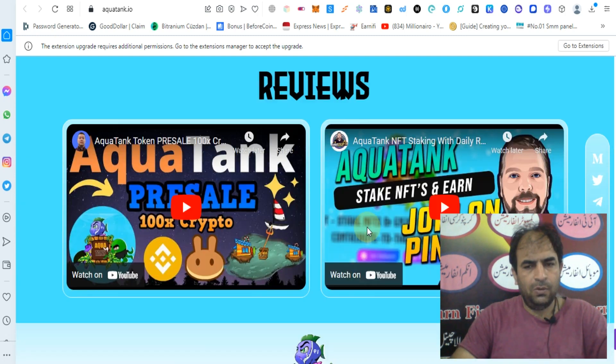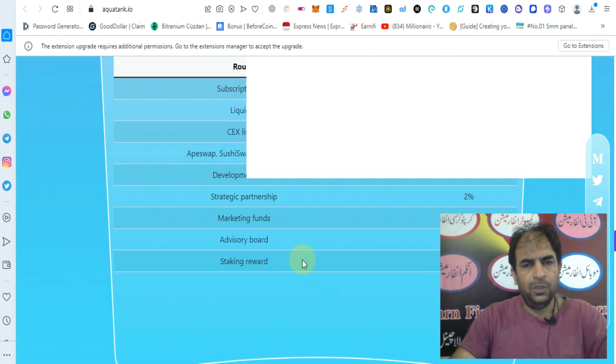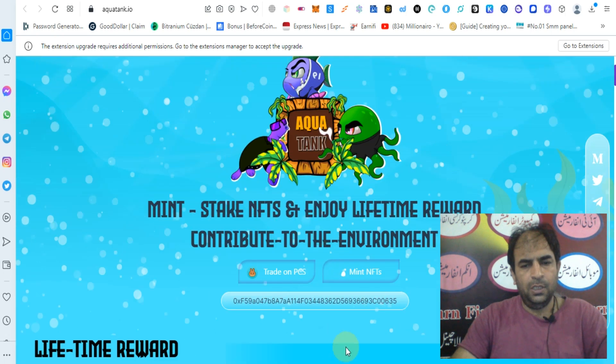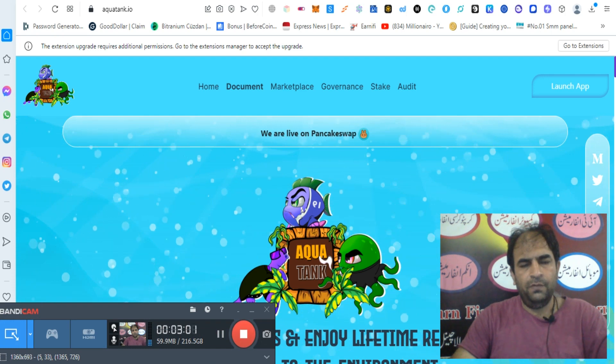You can check out more reviews from different YouTubers. You can check out the documentation of AquaTank and also their white paper. This is a good project — you can check out their website. Thanks for watching my video.